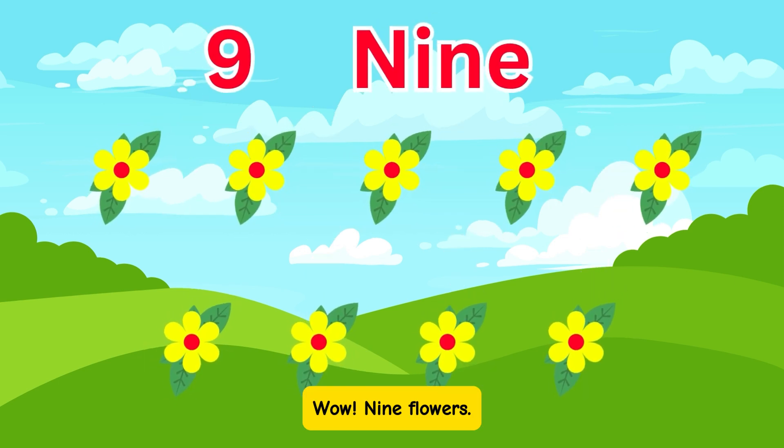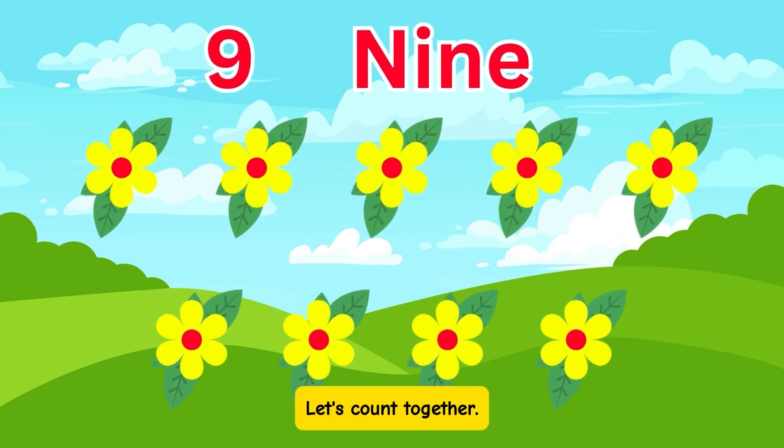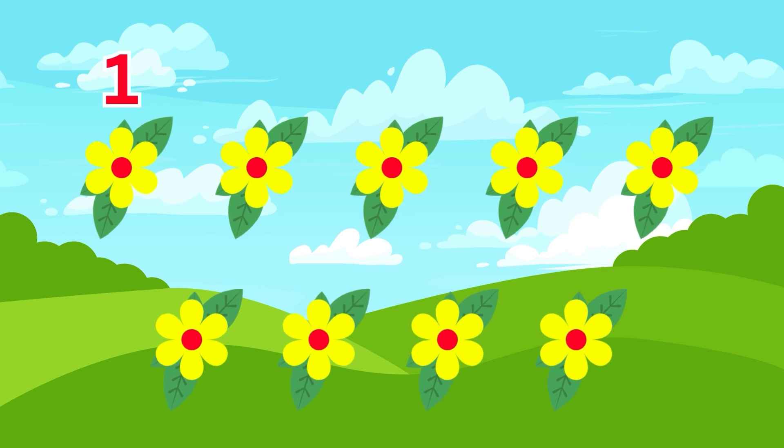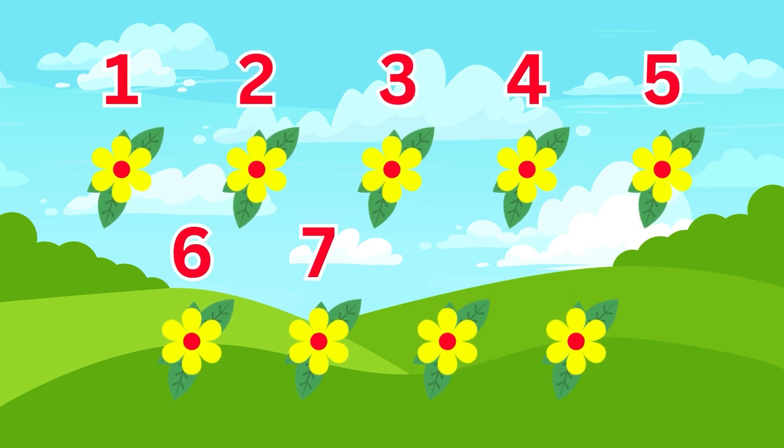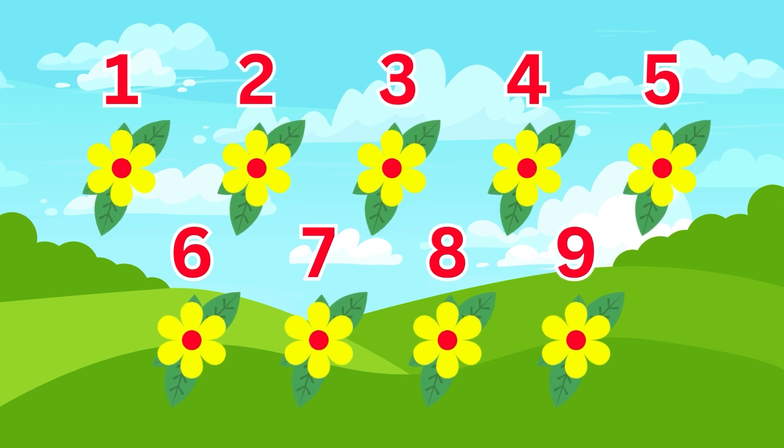Wow! 9 flowers. Let's count together: 1, 2, 3, 4, 5, 6, 7, 8, 9. Fantastic!